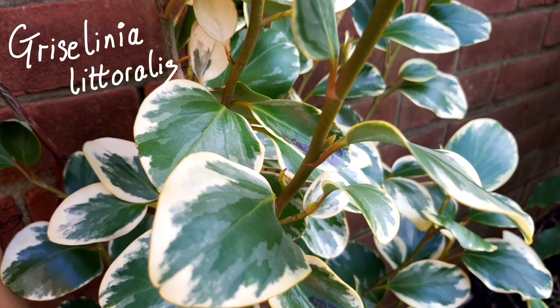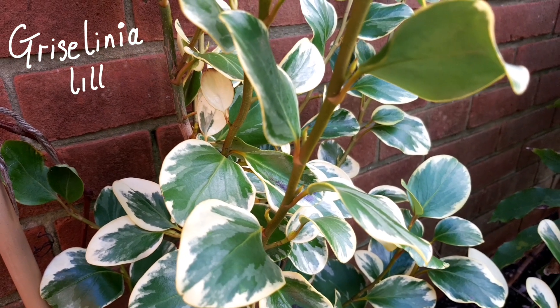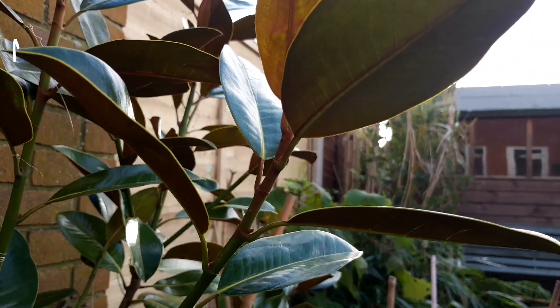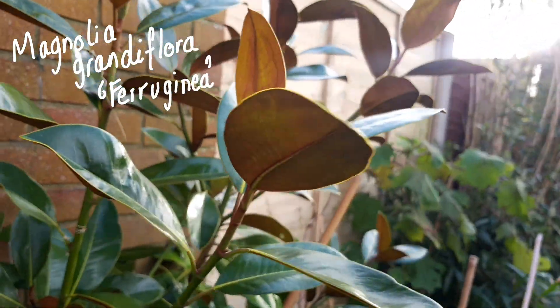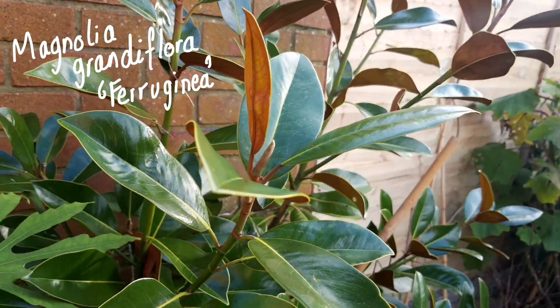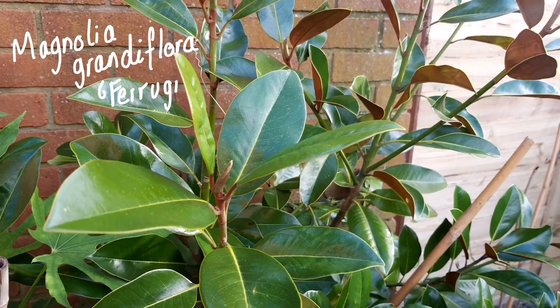I've also got this variegated griselinia, which is great for coastal locations because it's quite salt tolerant. And finally, my evergreen magnolia grandiflora — this is the Ferraghini cultivar, because it's got this lovely coppery underside to the leaves, and once it gets to the right size it will start blooming in the summer.